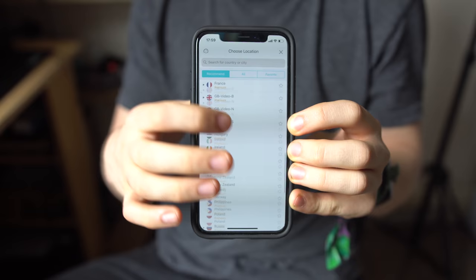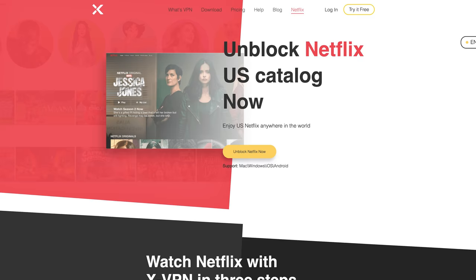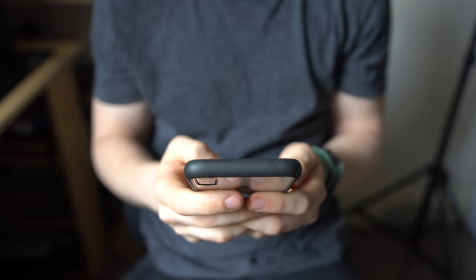XVPN also offers a subscription to their Netflix servers for $1.99 a month, so that you can watch in the UK or US, depending on which content library you prefer.